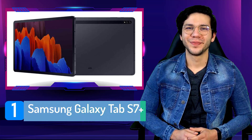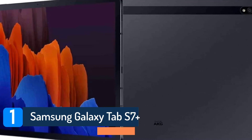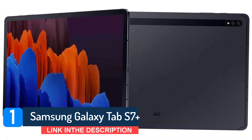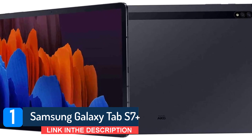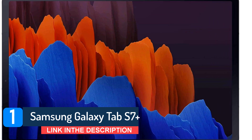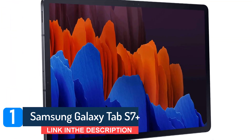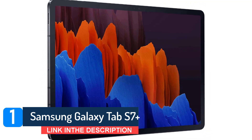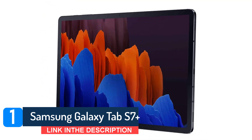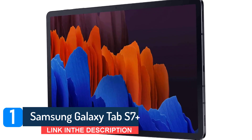Number 1: Samsung Galaxy Tab S7 Plus. When precision meets excellence, you get one of the best crafted tablets, and that is none other than Samsung Galaxy Tab S7 Plus. Being the flagship variant in the Galaxy series this year, S7 Plus doesn't disappoint. The 12.4-inch AMOLED display is one of the finest screens in the marketplace, and it notches up to a 120Hz refresh rate. The high FPS makes it a lot better while streaming movies and playing games.